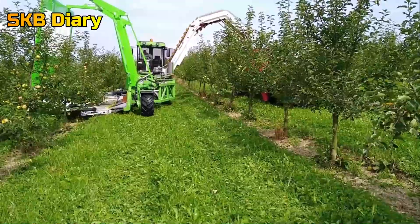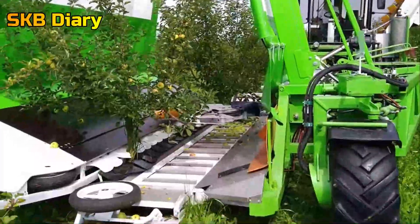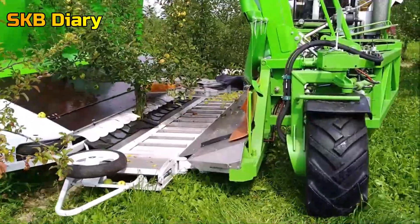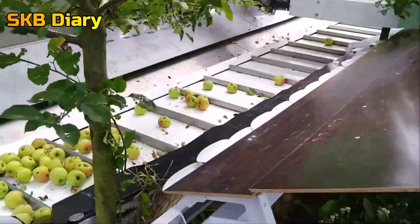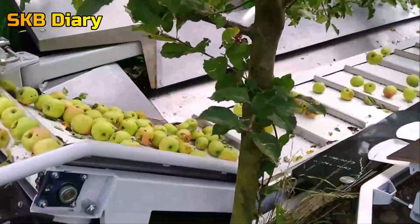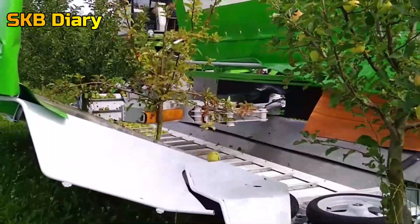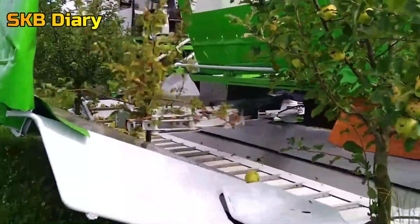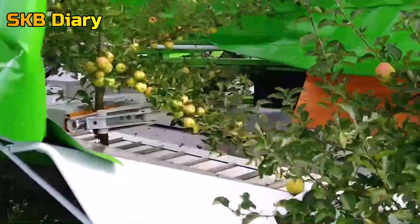Apple Harvester. This is the world's quickest apple harvesting machine right now, researched and created by German engineers. A robotic arm hugs and shakes the tree trunk to drop the apples onto a conveyor belt. Tons of apples are harvested in a matter of minutes thanks to this delicate and effective computer-controlled technique. Comparatively speaking, this is hundreds or thousands of times faster than manual harvesting techniques.